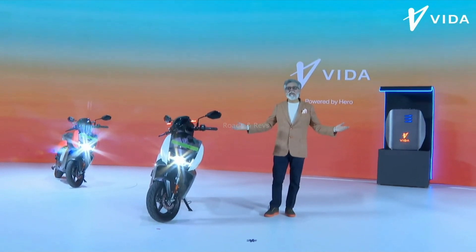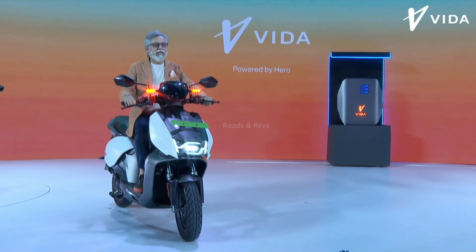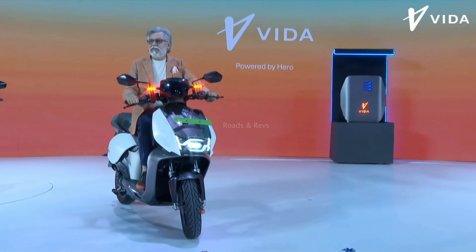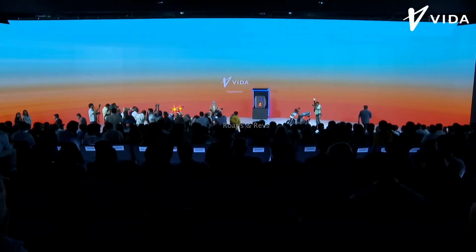The top speed is about 80 km per hour. Regarding fast charging capability, you can get 1.2 km per hour of range per minute using fast charging.